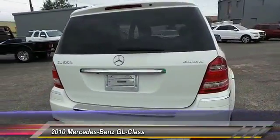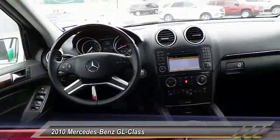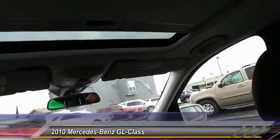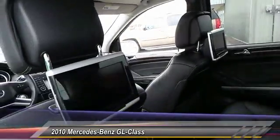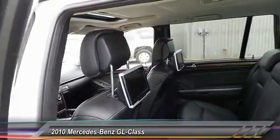Here are some of this vehicle's great options: steering wheel audio controls, backup camera, keyless entry, home link garage door opener, automatic stability control, auto dimming rear view mirror, climate control, power windows, child safety locks, security system.